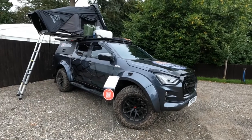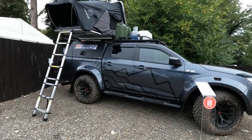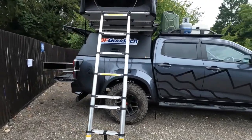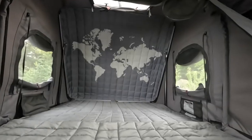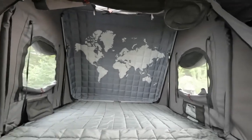Guys, check this out. This is the new Isuzu D-Max Arctic Trucks AT35 Base Camp. For those of you who love the outdoors and want to sleep a lot closer to nature, it features a lightweight i-Camper Sky Camp mini rooftop tent with a sky view window.